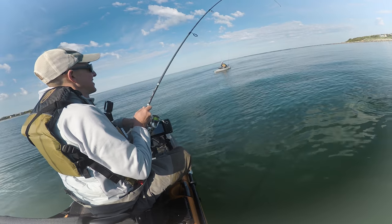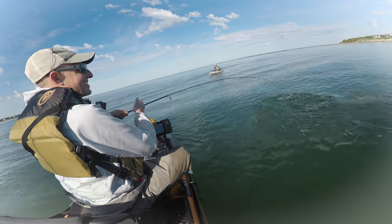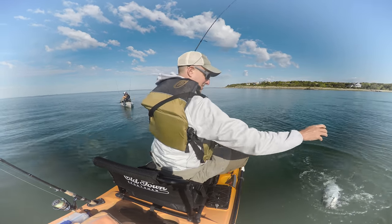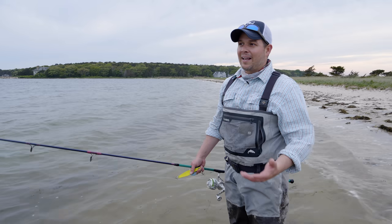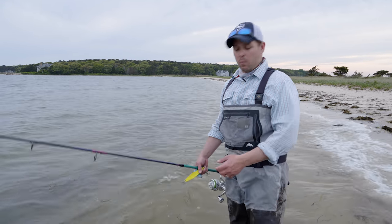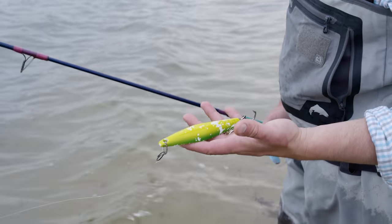Kevin Blinkoff and I were out black sea bass fishing in our kayaks and just happened upon a big school of bunker with some bluefish on it. Since then, we've been able to come out pretty reliably in the early evenings like right now and catch bluefish just like you would five or six years ago. We're throwing topwaters, we're throwing metals. What I'm throwing here is called a tatty jig.